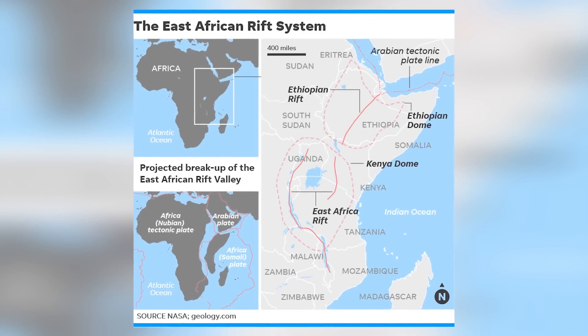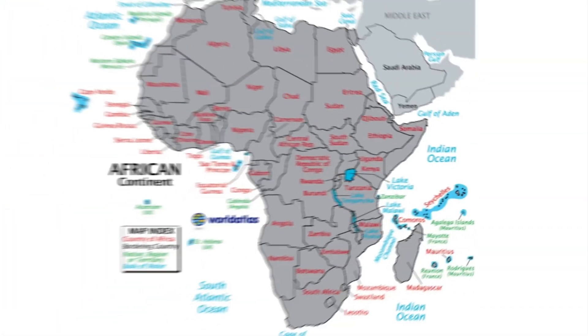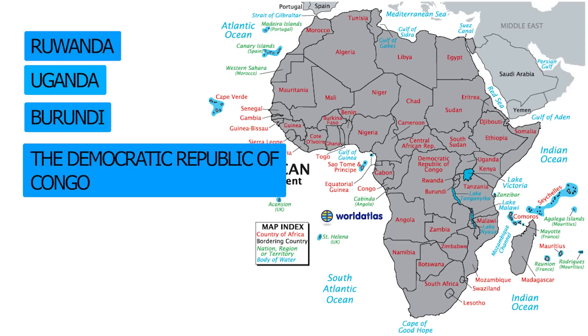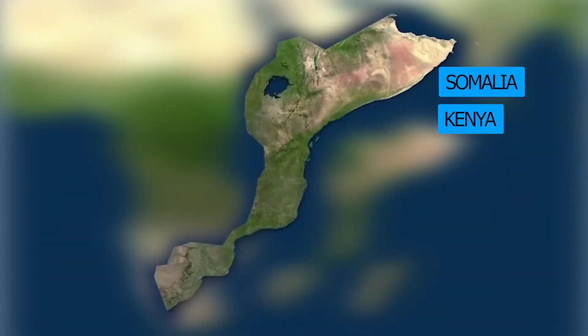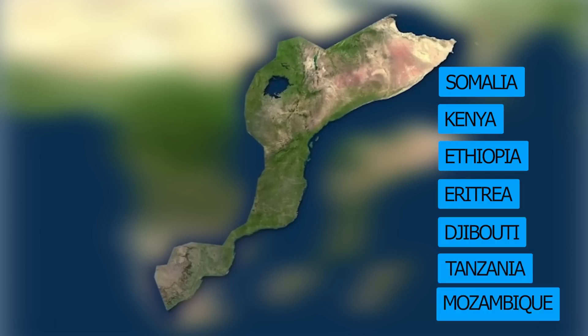As a result of this split, several landlocked countries in Africa — like Rwanda, Uganda, Burundi, the Democratic Republic of Congo, Malawi, and Zambia — will unintentionally gain coastlines. The smaller continent formed by the split will include present-day Somalia and parts of Kenya, Ethiopia, Eritrea, Djibouti, Tanzania, and Mozambique.